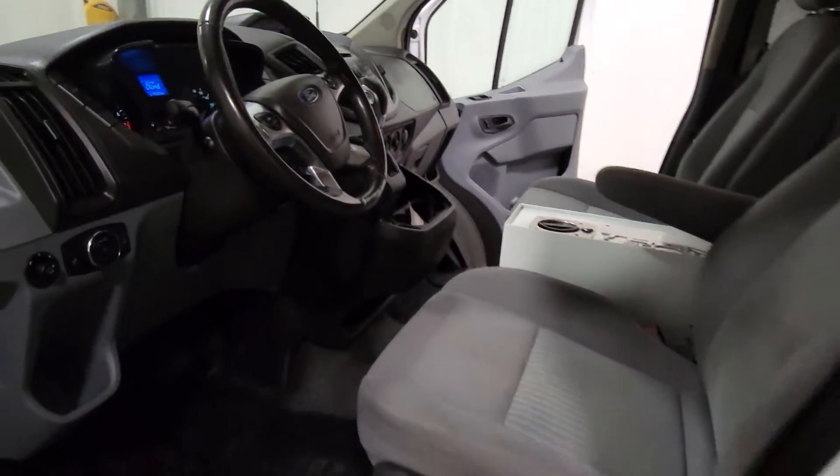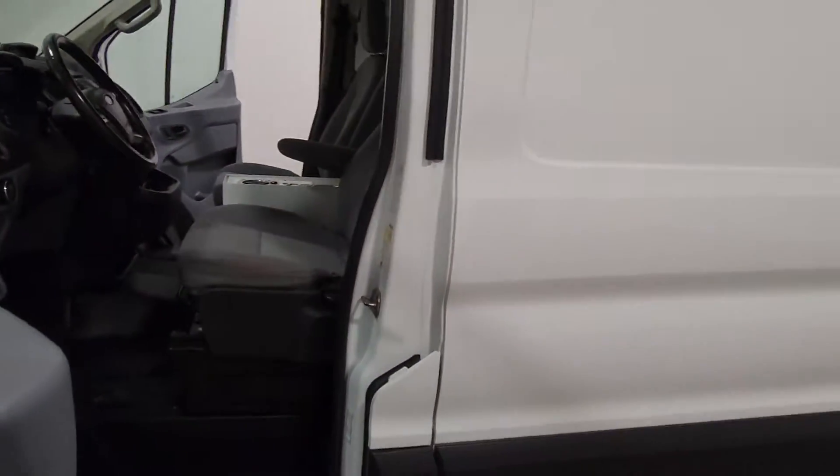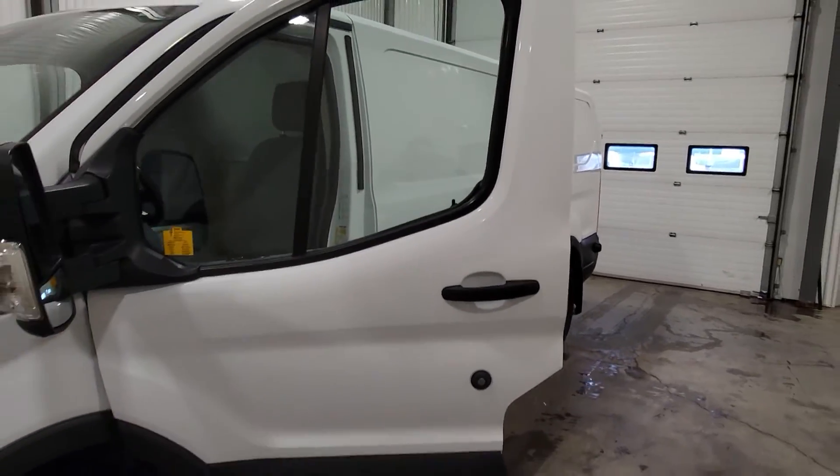Again, this is stock number 4162 — a 2016 Ford T-150 Transit Van.